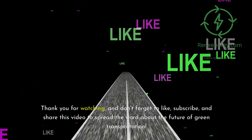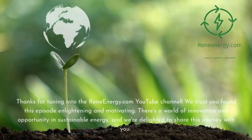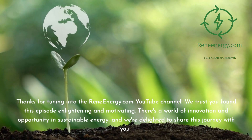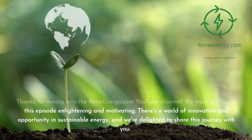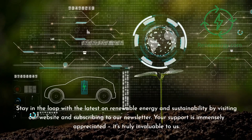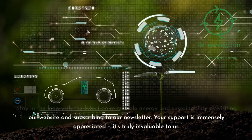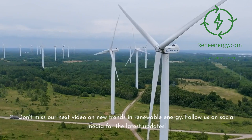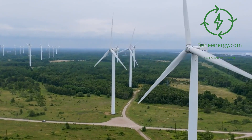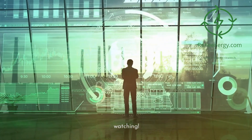Thank you for watching, and don't forget to like, subscribe, and share this video to spread the word about the future of green transportation. Thanks for tuning into the ReneEnergy.com YouTube channel. We trust you found this episode enlightening and motivating. There's a world of innovation and opportunity in sustainable energy, and we're delighted to share this journey with you. Stay in the loop with the latest on renewable energy and sustainability by visiting our website and subscribing to our newsletter. Don't miss our next video on new trends in renewable energy. Follow us on social media for the latest updates. If you enjoyed the video, like, subscribe, and share for more green insights. Thanks for watching — we'll see you next time.